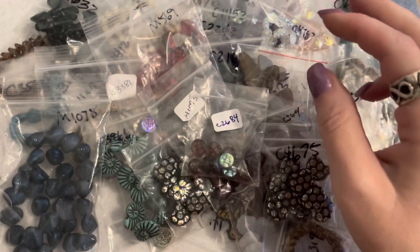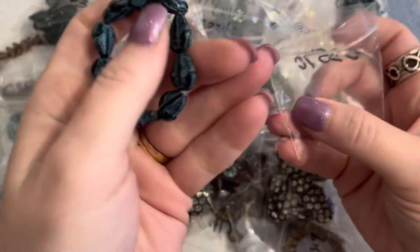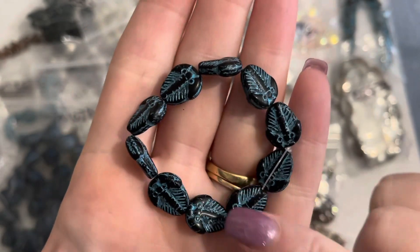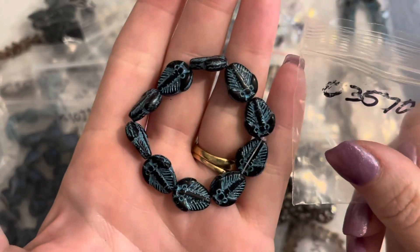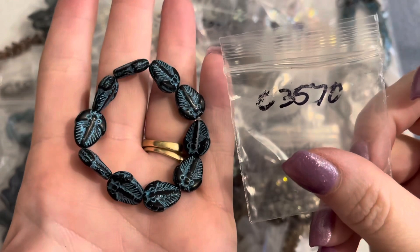I also have one more of the trilobite fossil beads — in a black background with the turquoise wash — 11 by 13 millimeters, a dollar fifty-nine for this strand. The black with the turquoise wash.